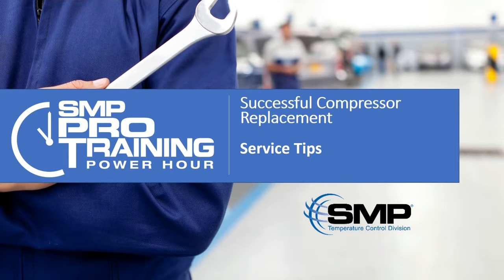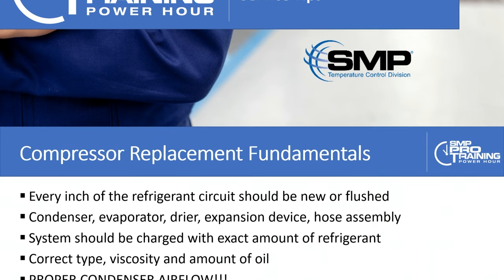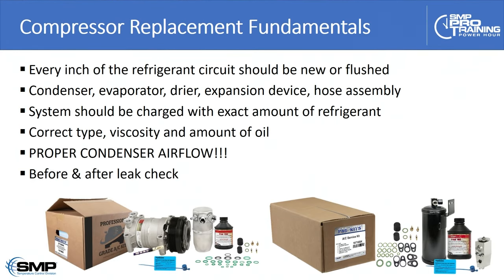So we've got a vehicle in the shop and the compressor has failed. Let's consider what is required for a successful repair — so that the vehicle will leave blowing ice-cold air and will not come back. This slide summarizes what I think is required and necessary for a successful, comeback-free compressor replacement.